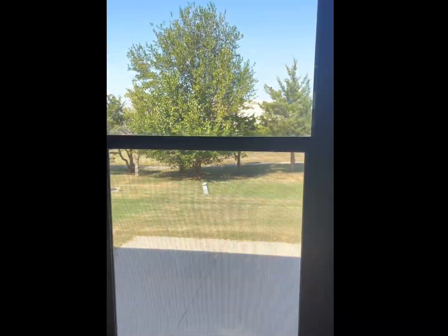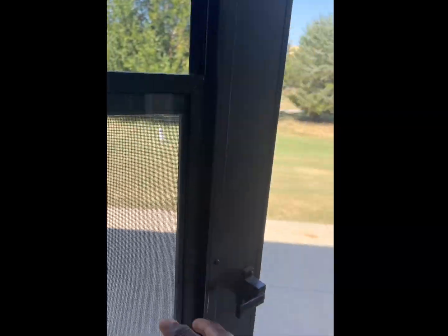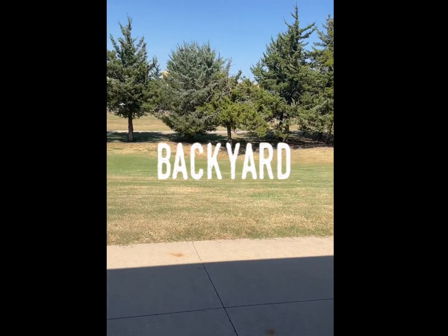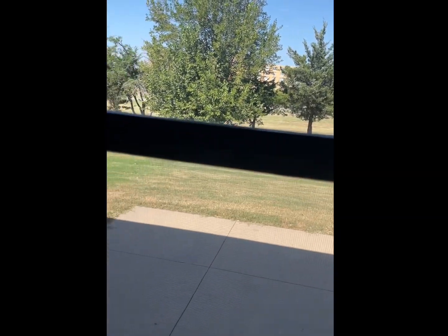And there's the backyard. I don't have a fence yet but we're going to get a fence very soon. I don't think I might need a fence, but...